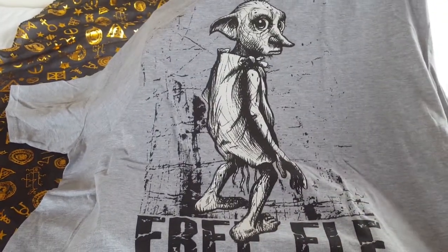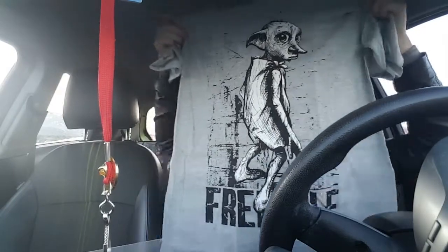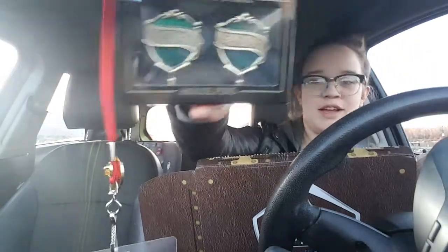And it looks like there's a second shirt. Slytherin head boy and house girl pins.